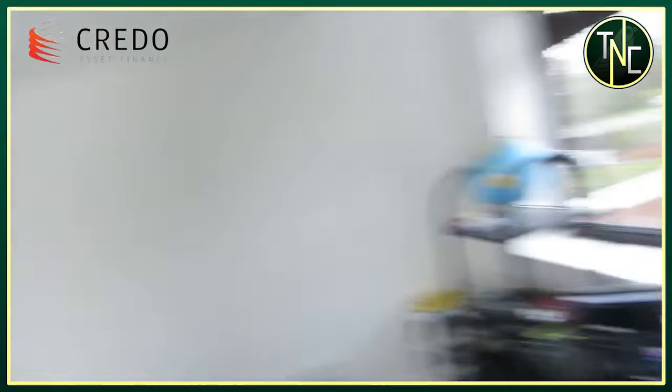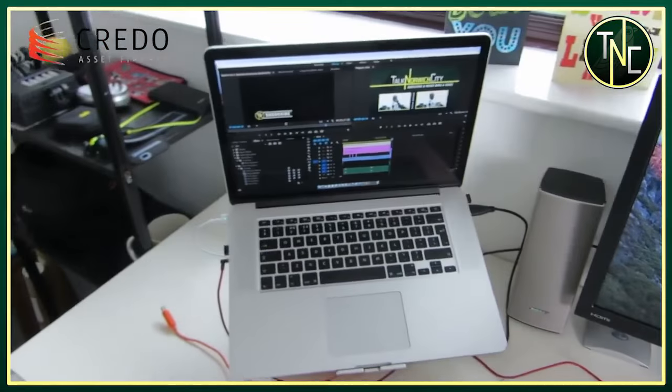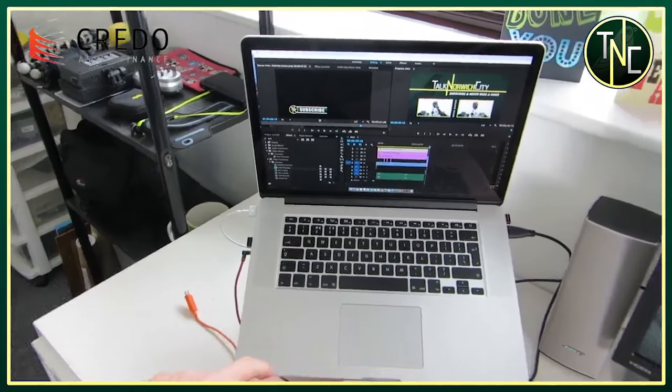I've just got a keyboard and a mouse. Caracrow — that's the website I used to run, it's no longer called that, it's called Read Norwich, but I had some good times over there. And then this is the main thing, this is where all the editing happens — this is a 2015 15-inch Retina MacBook Pro with 16GB of RAM.